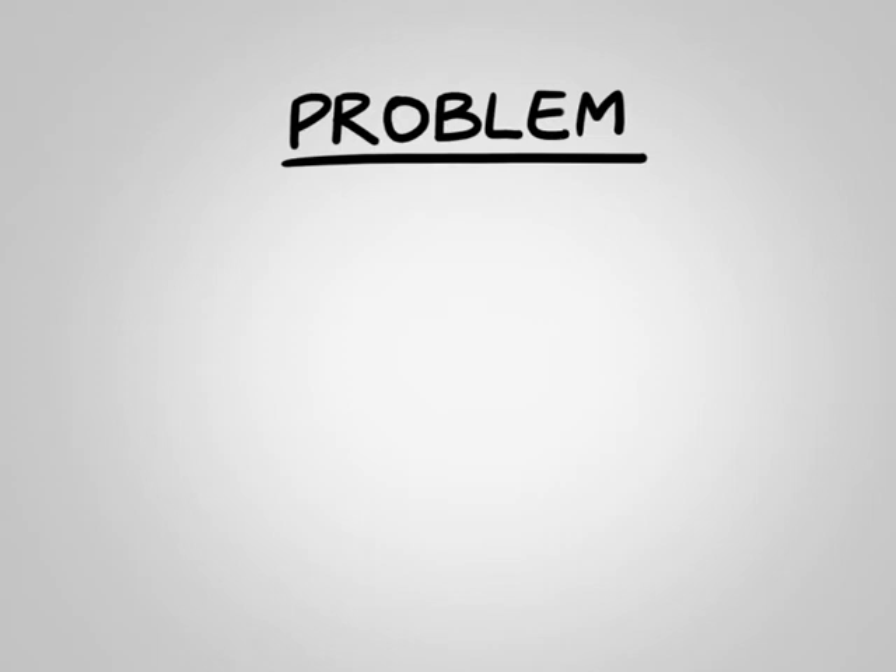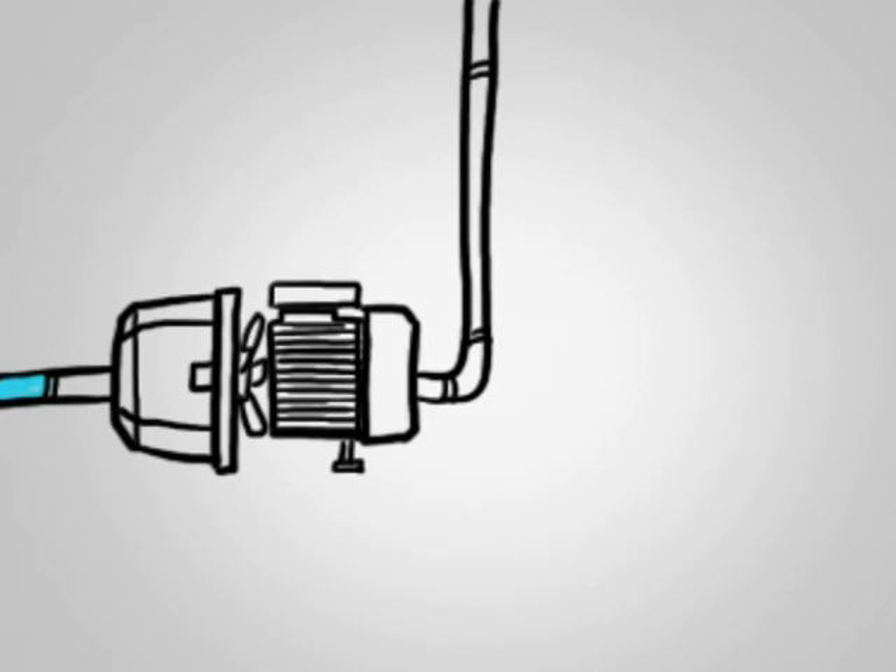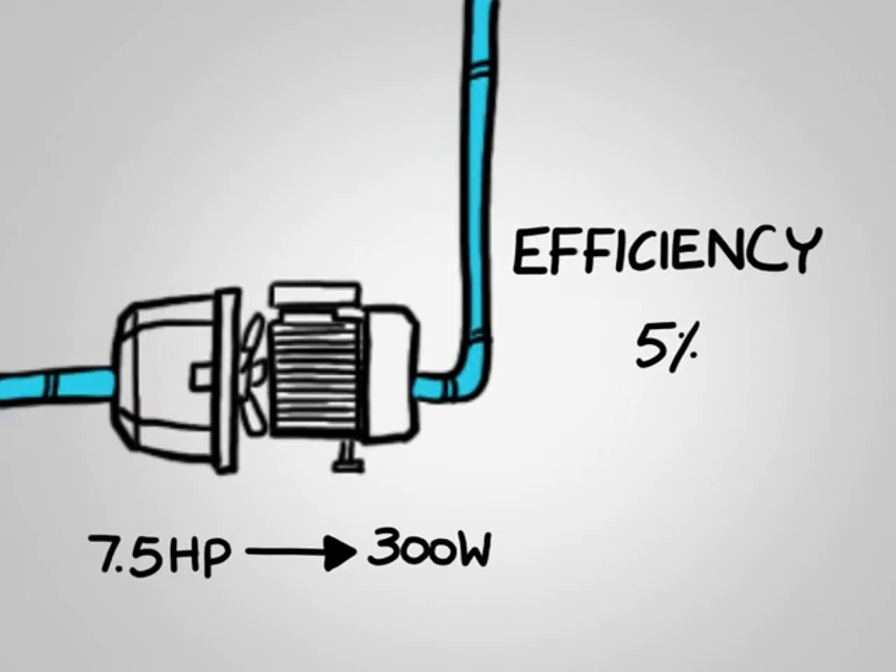One persistent problem can be observed in virtually all of the technology applications we see around us today. Energy used by various systems seems to be way too large compared to the actual work they do. Take for example the water pump — for the work it does, its efficiency is a dismal 5%.